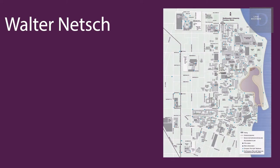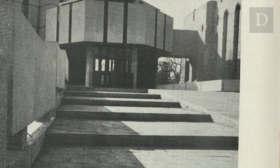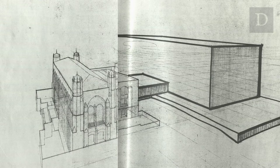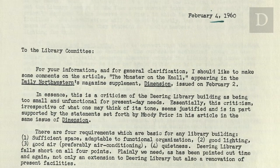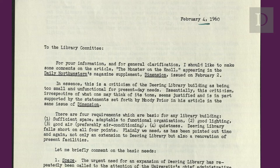Maine is one of eight facilities on Northwestern's campus designed by Walter Netsch. Built in 1970, Maine was a decade-long project — construction began in 1960, but planning started years before that. An internal letter from librarian Jens Nyholm to the Library Planning Committee, written February 4th, 1960, shows just what Northwestern desired out of its new library.